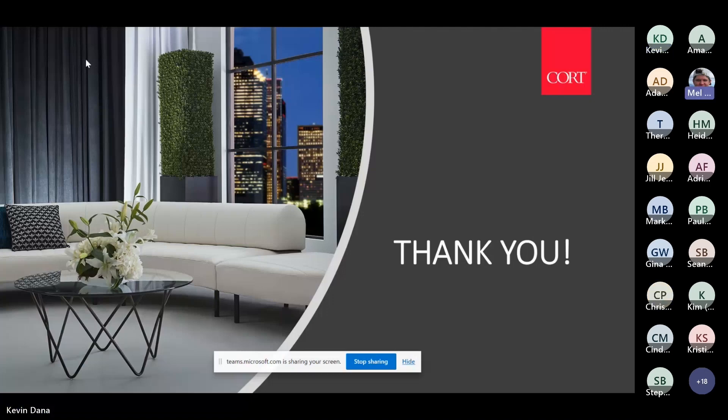Thanks Kevin. We don't have any other questions. In addition to finding products on Classic Exhibits Design Search, where can people find these products on the Cort site? If you just go to CortEvents.com — Cort.com is our parent company with long-term rental — it has to be CortEvents.com.